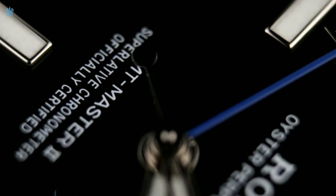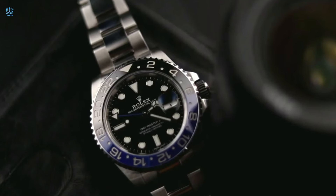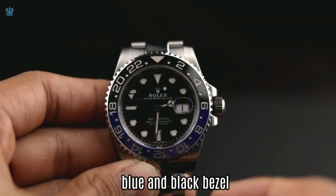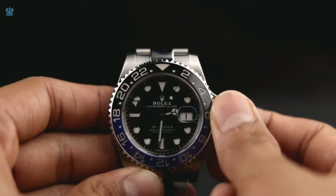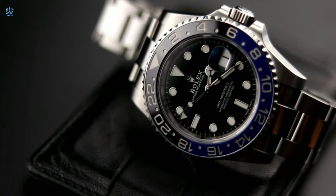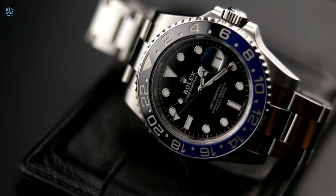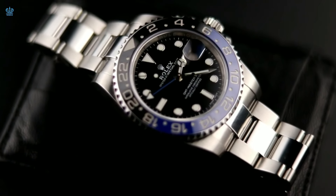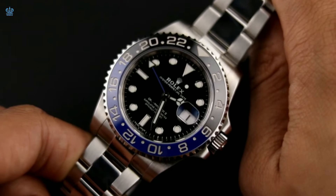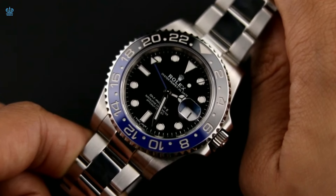Moving ahead, let us explore the GMT-Master range, a series highly sought after and immensely popular among enthusiasts. The latest models include the Batman, distinguished by a stainless steel construction featuring a distinctive blue and black bezel. Another noteworthy model is the Jubilee, affectionately known as the Bad Girl, which has garnered considerable acclaim. However, the most favored among enthusiasts is the Pepsi model, renowned for its iconic blue and red bezel.